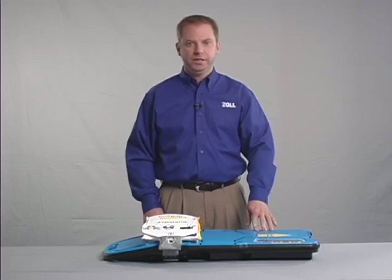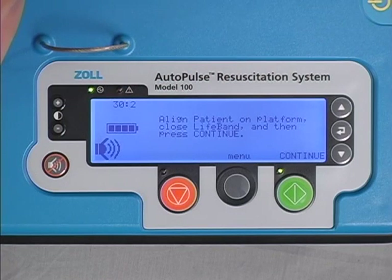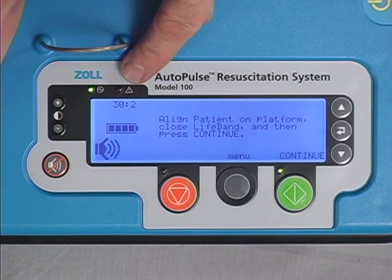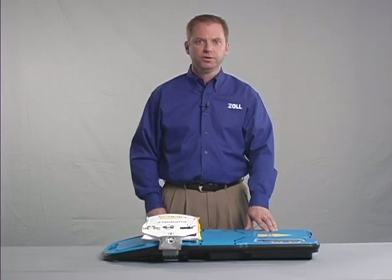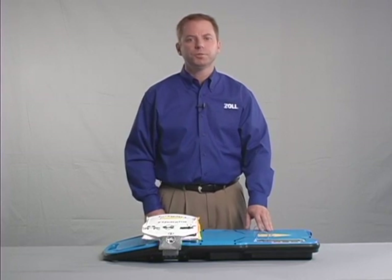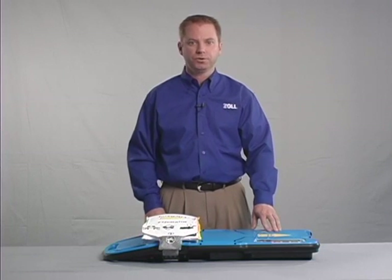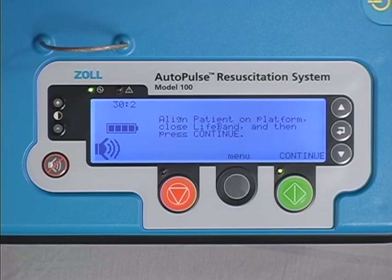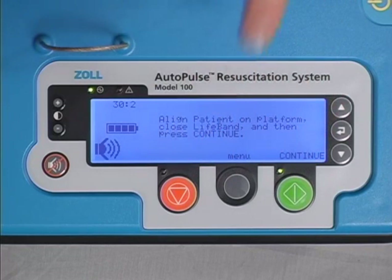The green power LED is lit whenever the Autopulse is powered on and able to respond to user input. The red alert LED makes the user aware of a condition that requires attention. When the red alert LED is lit, further information and instructions are shown on the user display. The current compression mode is shown on the upper left-hand corner of the user display. In this case, the Autopulse is set for a compression to ventilation ratio of 30 to 2, in keeping with current guidelines. At the bottom of the user control panel are the green go and orange stop buttons, which are integral to the operation of the device.